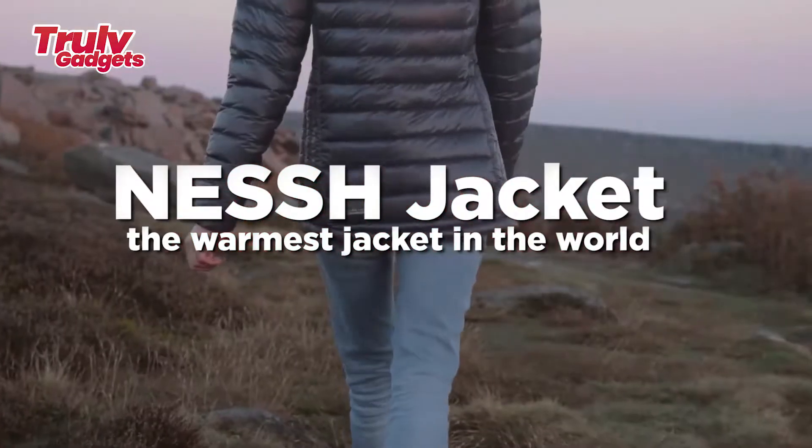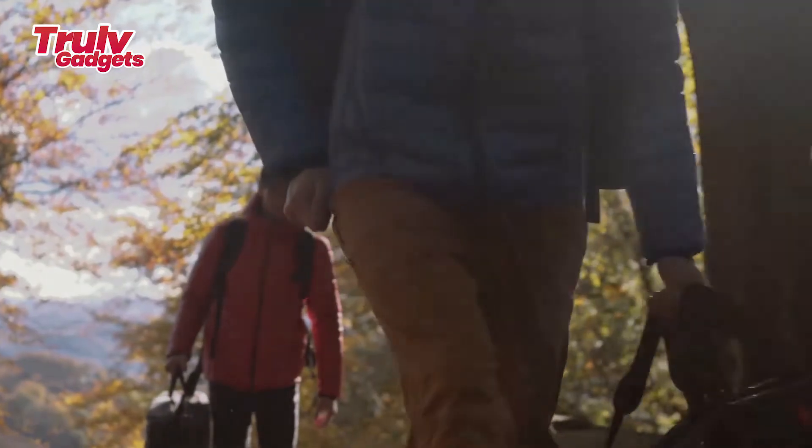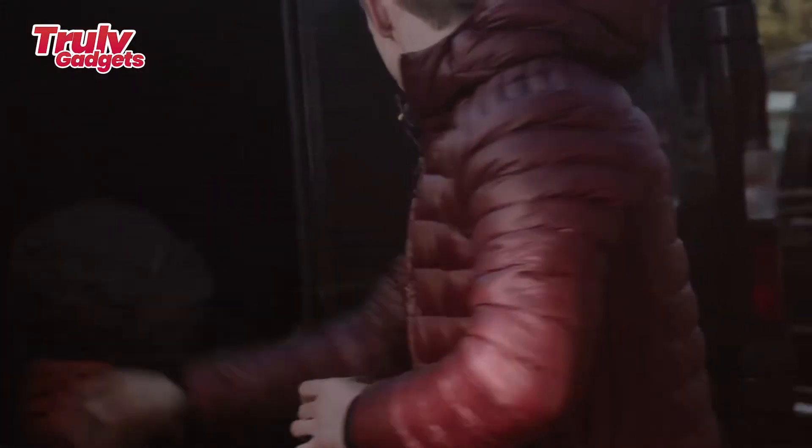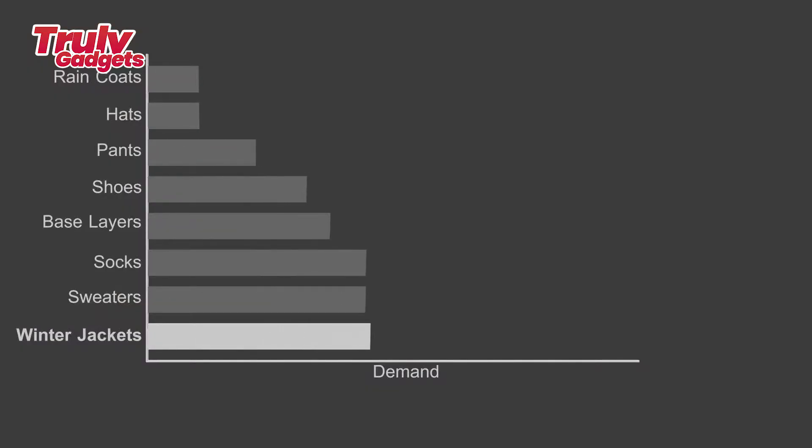NESSH jacket — the warmest jacket in the world. A high-performance mid layer with specs that exceed those of leading brands for a fraction of the cost, weighing just 12 ounces and featuring a 10D ripstop nylon shell, two premium insulation options, and it packs down into its own pocket. More than just specs: for every jacket sold, we give another jacket to someone who's homeless, making the NESSH jacket the only jacket that keeps two people warm.